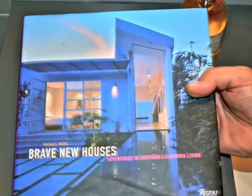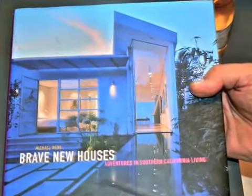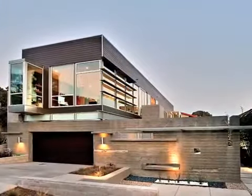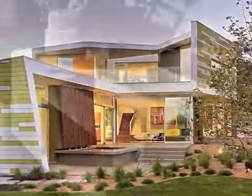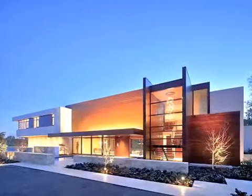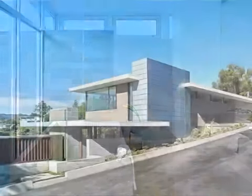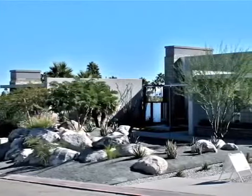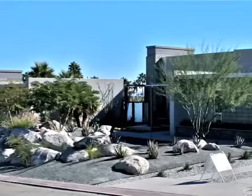Our client was inspired by Brave New Houses, Adventures in Southern California Living. This book features homes of inspired individuals who decided to please themselves, defy conventional wisdom, and collaborate with talented architects and contractors. Intrigued by owning a one-of-a-kind home, the owners selected the design-build process for construction.